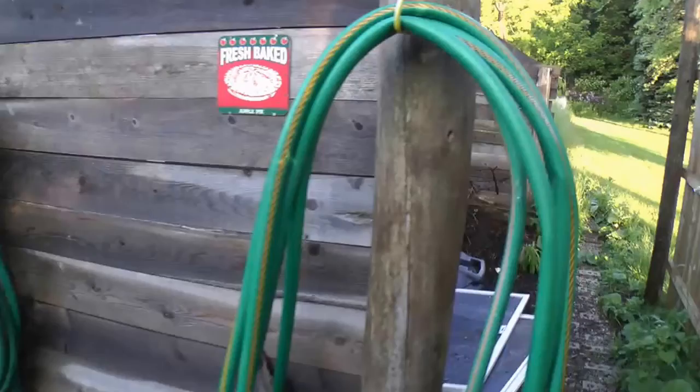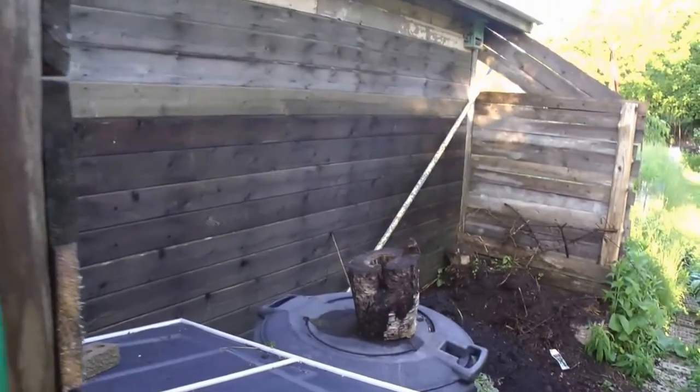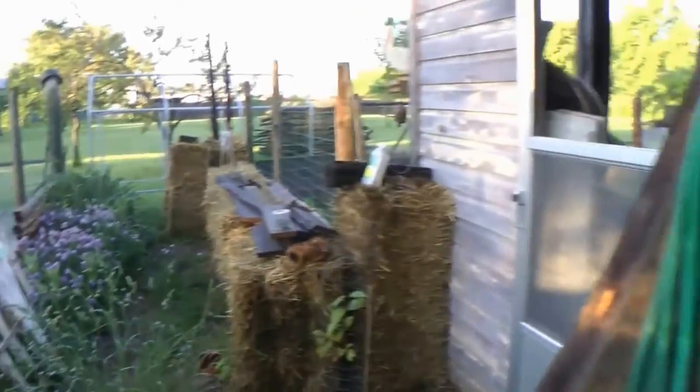Just on the other side of the fence I have my compost area. I'm going to let this cherry grow up and make sure that it shades the composting area — I don't want my composter to dry out.